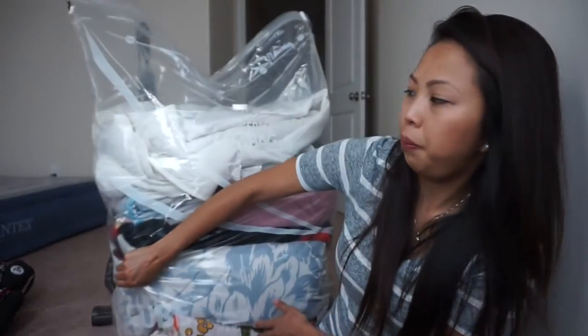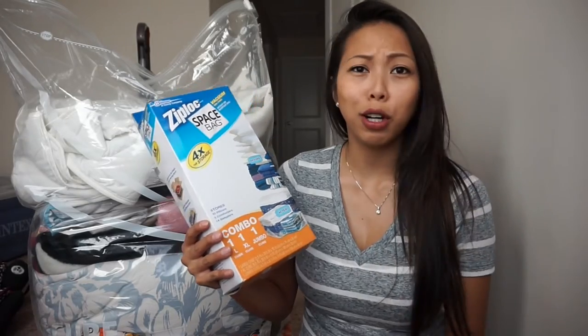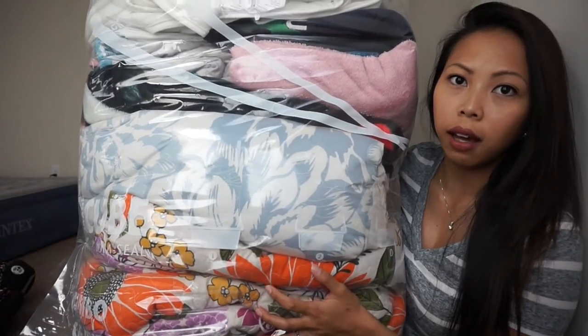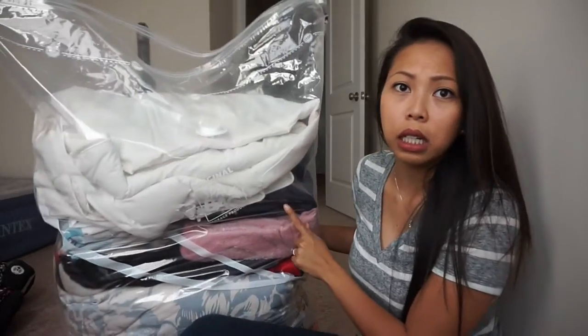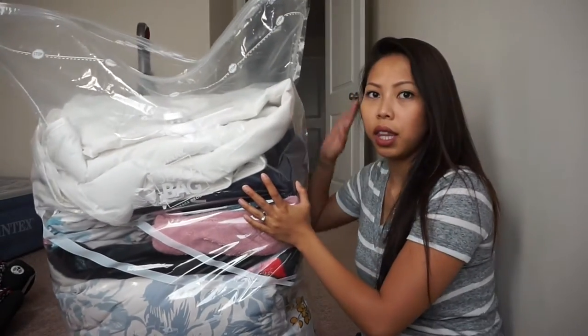This really big bag is ginormous. These are the Ziploc space bags — vacuum tube cube, airtight and watertight seal. This is the combo pack that comes with a large cube, extra large cube, and jumbo cube. This is the jumbo one. Inside I have a comforter set for Liana, a comforter set for Ryan and me, some extra blankets, RJ's duvet cover and comforter, and a gi for Ryan since he does jiu-jitsu and wants a spare because they get really dirty.